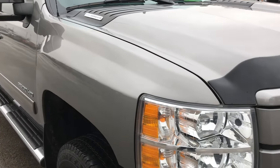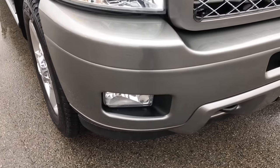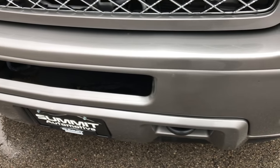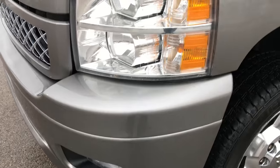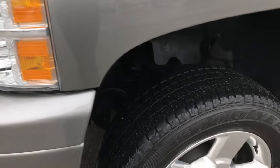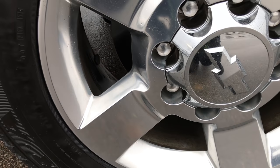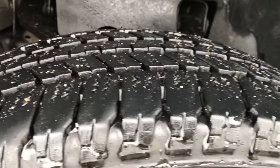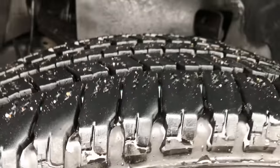This truck has a 6.6 liter Duramax diesel. From this HD video, you will be able to tell that this truck is extremely clean all the way around, inside and out. Factory fog lights, nice clear headlamps, has the 20 inch polished aluminum alloy rims, no scuffs or scrapes or corrosion on them.